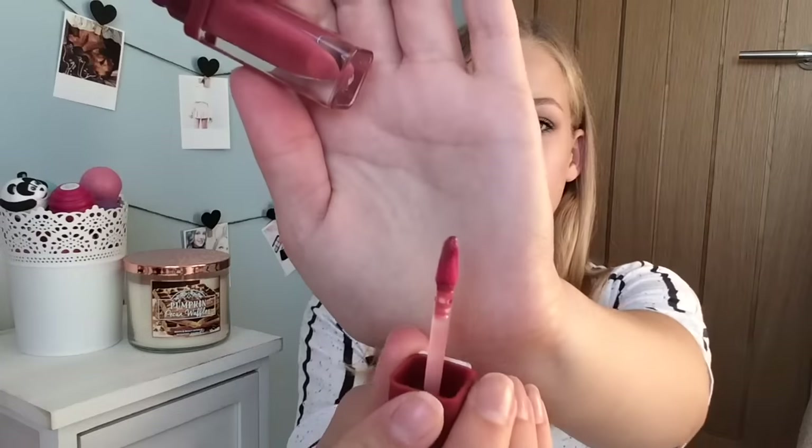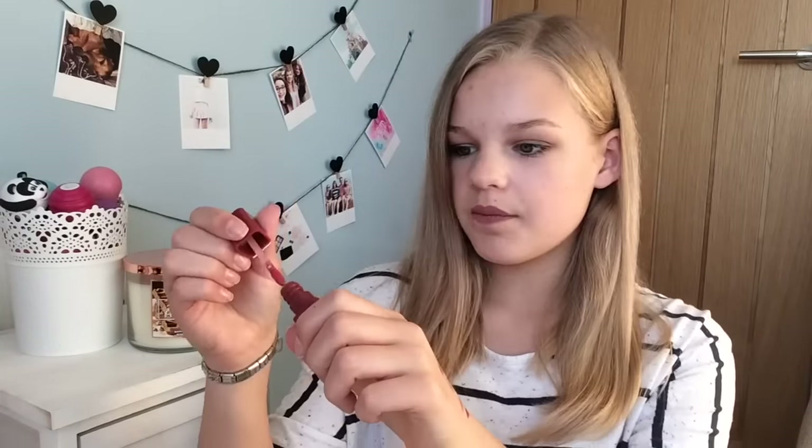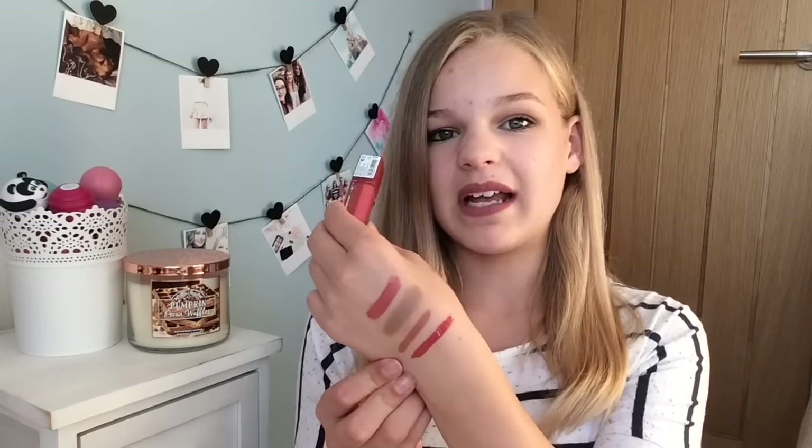The final makeup product is the Essence Liquid Lipstick in shade 6 Make a Statement. These are about three pounds. I really like the applicators — they're flat on each side and pick up a lot of product. These are very highly pigmented and glossy — not matte at all. They look like they'd be really sticky on the lips because they're so thick and pigmented, but they're actually not sticky at all. They have quite a few shades and I really recommend you check them out.